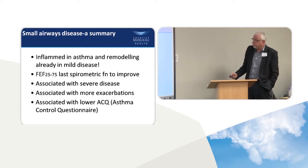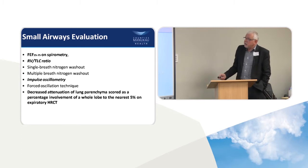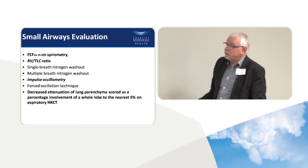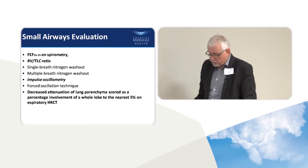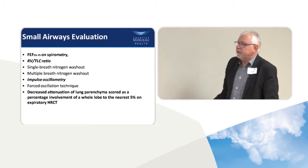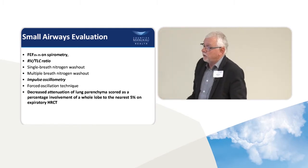So they're a group that are under more pressure. More recently, people have said these small airways are really important — what should we be doing more to measure them? In the lung function lab, we do residual volume over total lung capacity. In the old days, we used to do nitrogen washouts, though we don't do that so often now. More recently, lung function labs are introducing impulse oscillometry, which is a good way of evaluating the small airways.